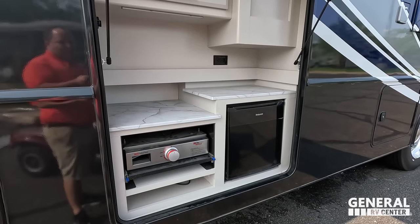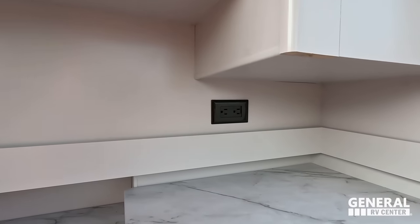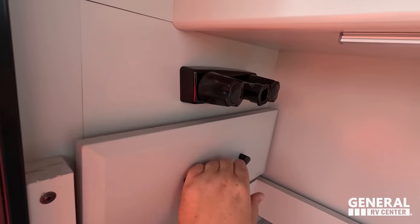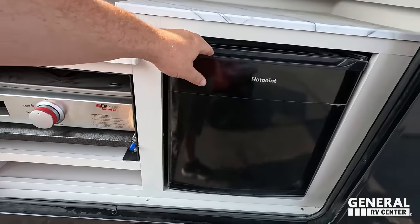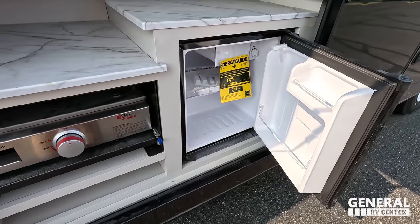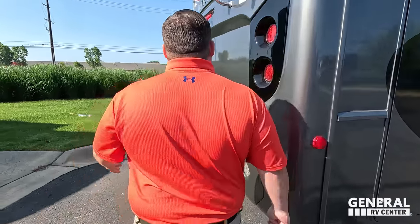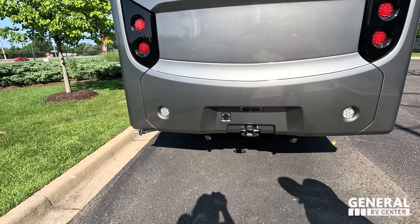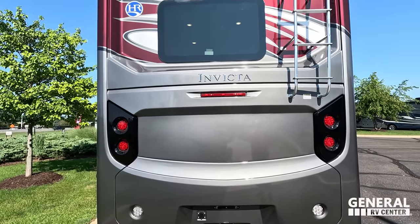This is what the outside kitchen actually looks like. You have nice cabinetry, storage, a nice tabletop, a little outdoor sink hookup — more of a sprayer really — a Suburban cooktop, and a little refrigerator right there. That's why I love selling Invicta and Fortis: we get double the inventory! Right here we do have a 5,000 pound hitch. Very nice fiberglass rear cap — it looks fantastic.